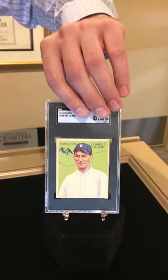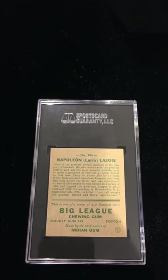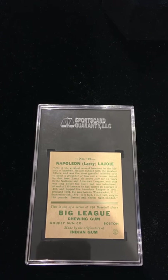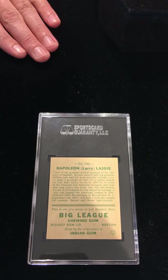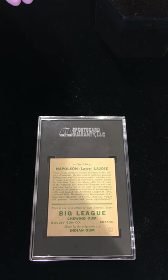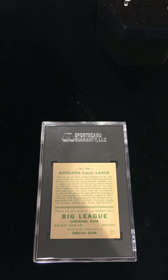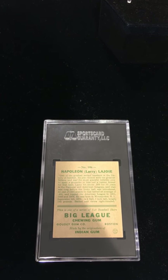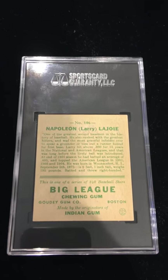Let me flip it over so you can see the back too, because this is what I was talking about — they have a little story about Nap Lajoie. If you don't know, he's one of the best second basemen ever and one of the first Hall of Famers. In 1933 he wasn't a current player — he was actually retired. Maybe adults were collecting this because they would remember who he was. He wasn't a current player like Babe Ruth or Tris Speaker at the time. On the bottom you can see Big League Chewing Gum — Goudey Gum.